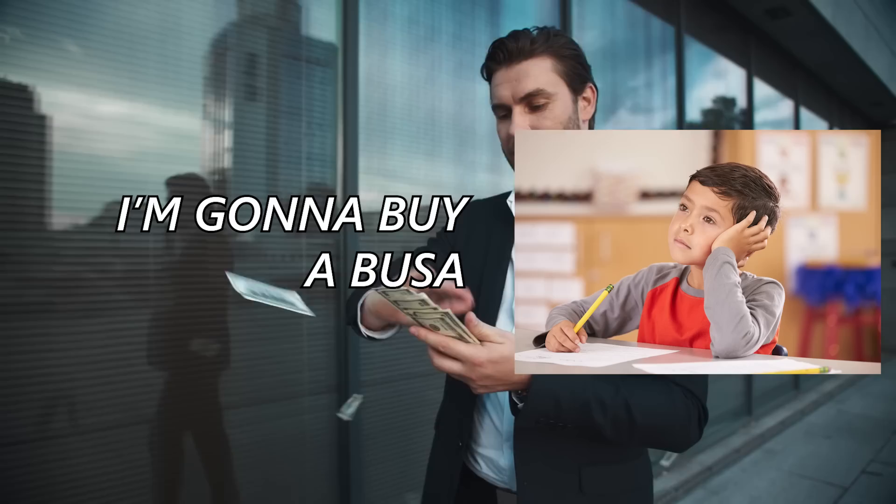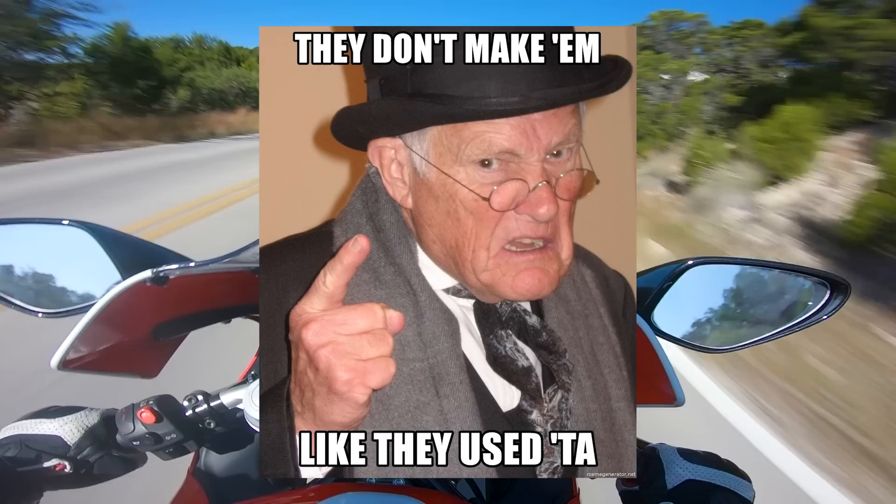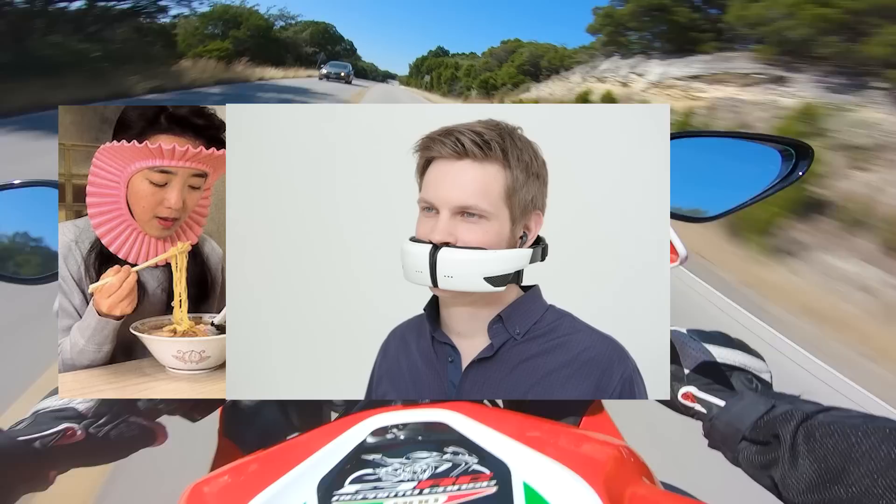You're flush with all of those Christmas checks from your parents and grandparents, and instead of doing something smart like putting that money towards your loan or into a savings account for a new bike so you can finally level up from that crappy little Ninja 250, you're going to attempt to add some new tech to an old motorcycle. We've collected a list of seven of the dumbest, dorkiest, or just plain useless things you can put on your bike or your gear.